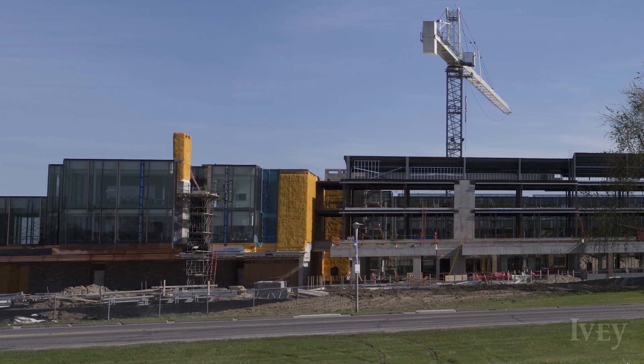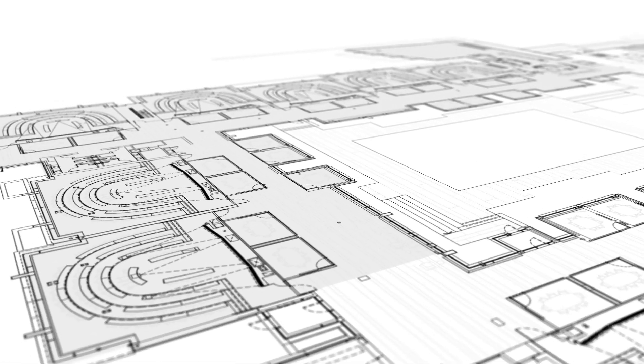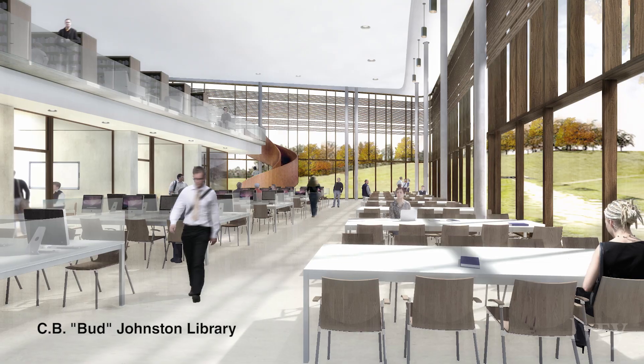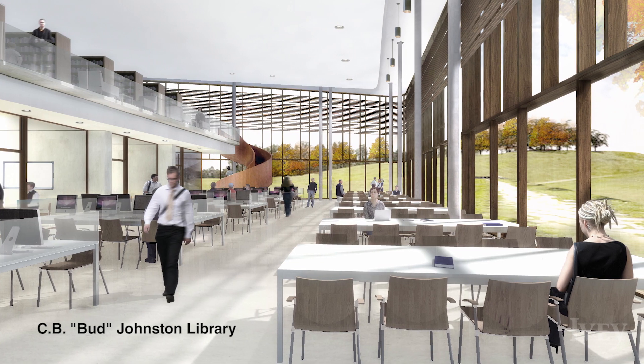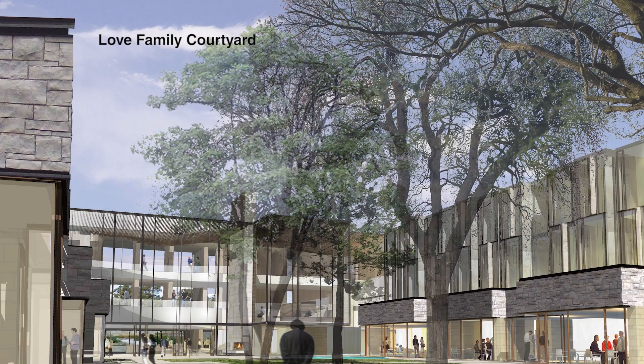Phase 2 is certainly taking shape, and when completed, it will house the majority of the classrooms, all faculty offices, and Ivy's research centers and institutes, as well as the signature C.B. Bud Johnson Library, Brock Pavilion, and the landscaped and inviting Love Courtyard.